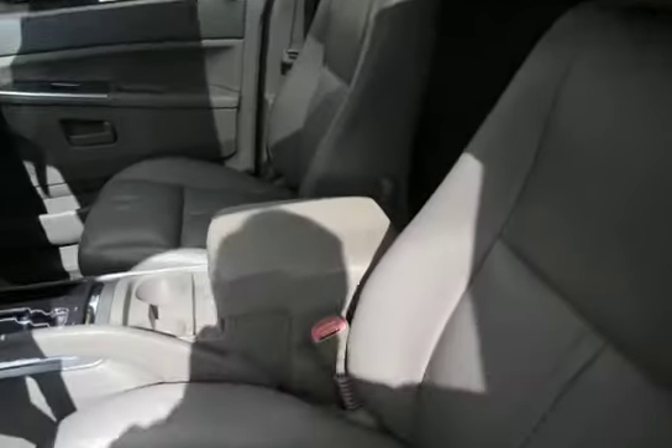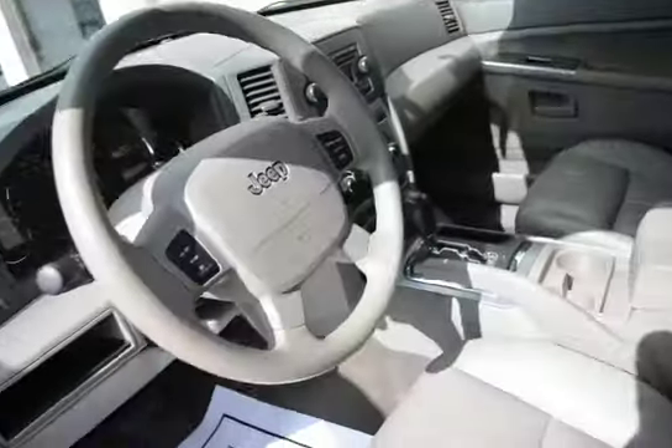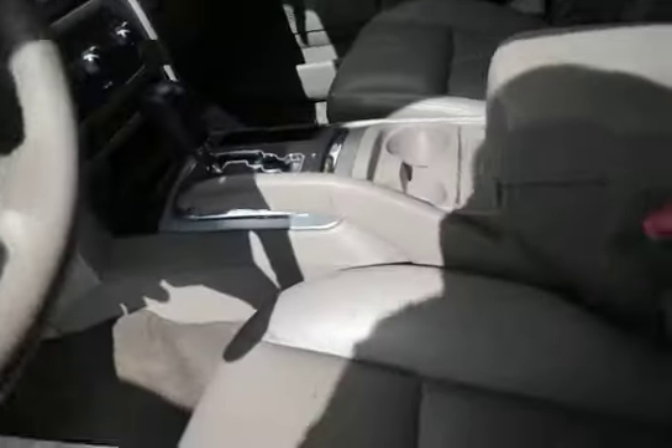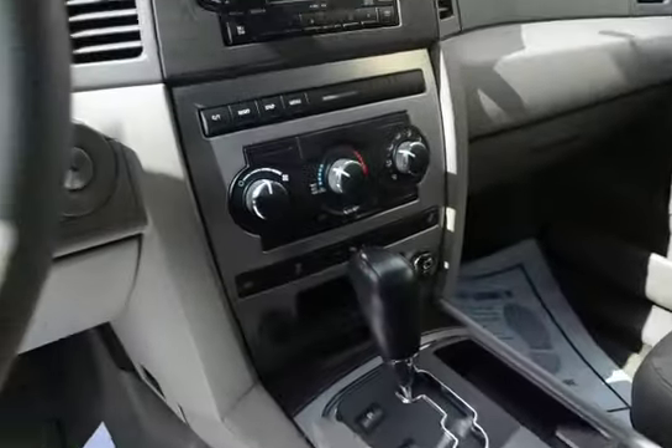You can see the heated leather seats and the sunroof up above. The previous owner was a non-smoker, so we have a nice clean interior with no odors.